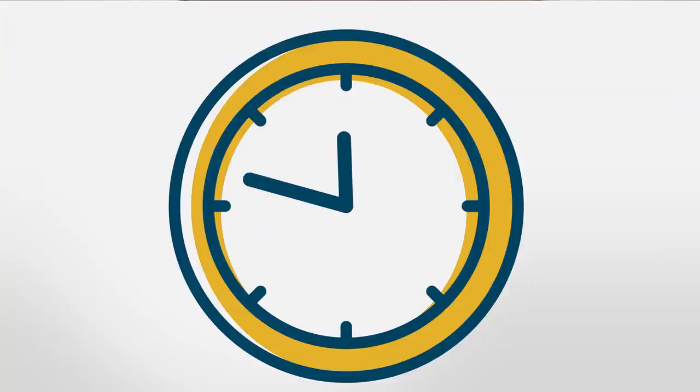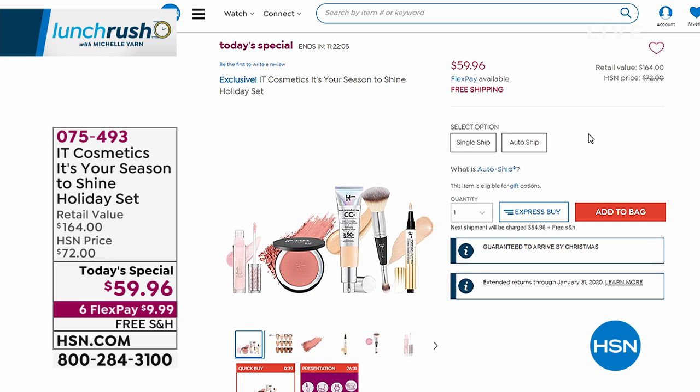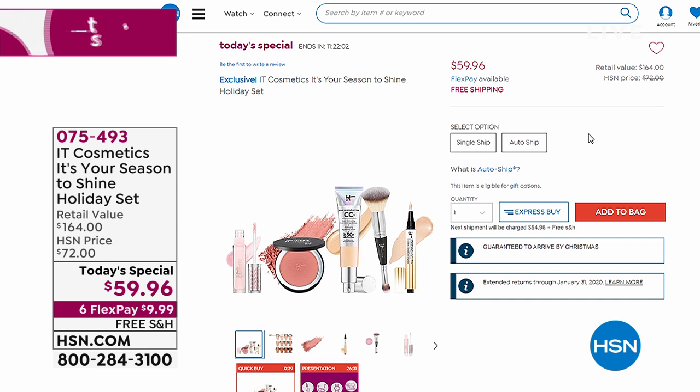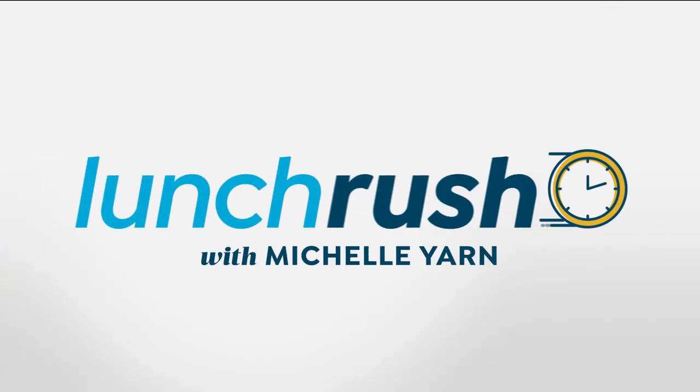Quick reminder on the IT Cosmetics today's special: it's called 'It's Your Season to Shine.' You're getting a full-size CC cream — seven products in one for coverage, SPF, and skin perfecting — plus the brand new brush, the light pen, a blush, and a lip flush stain. That's a $164 value available today for $59.96 with free shipping and six flex payments — less than $10 to get it home. Auto-ship available, but colors are starting to sell out.